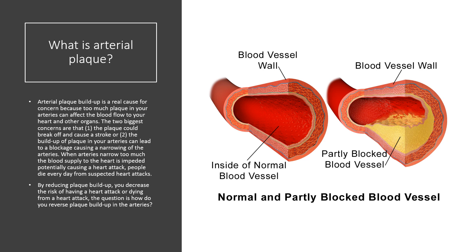Arterial plaque buildup is a real cause for concern because too much plaque in your arteries can affect the blood flow to your heart and other organs. The two biggest concerns are: one, the plaque could break off and cause a stroke, and number two, the buildup of plaque in your arteries can lead to a blockage causing a narrowing of the arteries. When arteries narrow too much, the blood supply to the heart is impeded, potentially causing a heart attack.